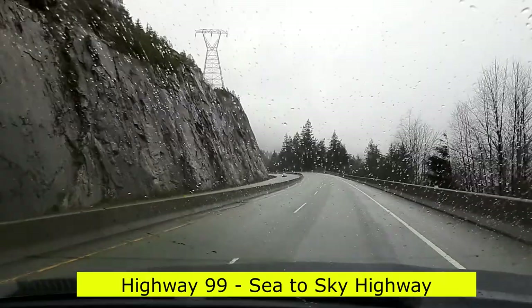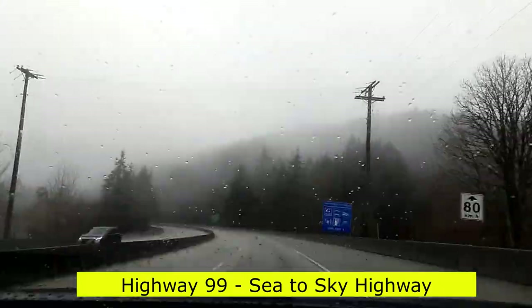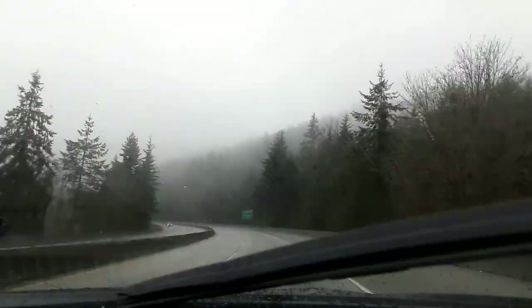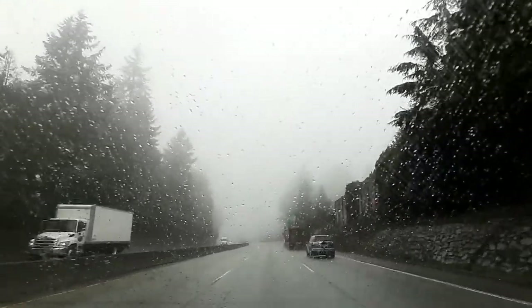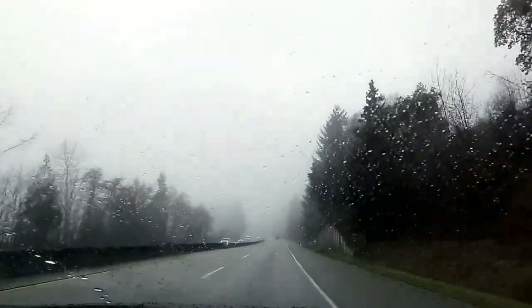Highway 99, also known as the Fraser Delta Thruway south of Vancouver and the Sea to Sky Highway, Squamish Highway or Whistler Highway north of Vancouver, is the major north-south artery running through the Greater Vancouver area of British Columbia.